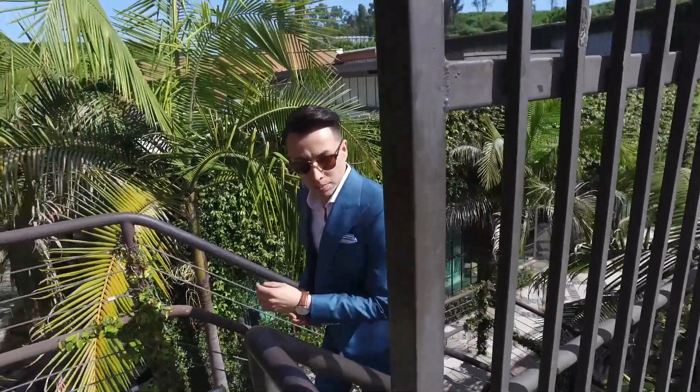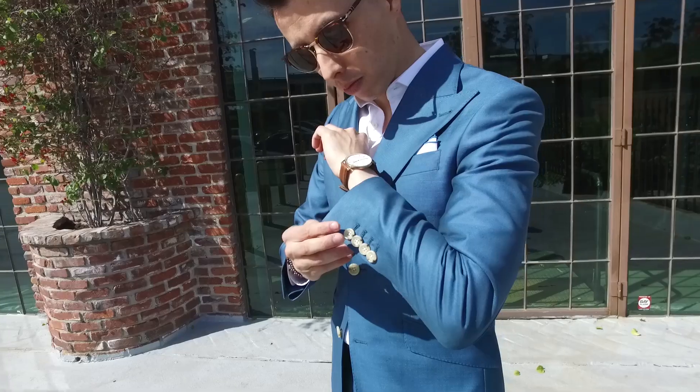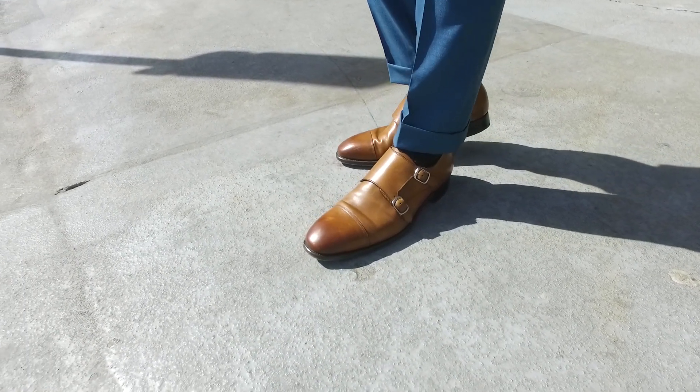These suits right here are actually from Indochino, made to measure — they fit us like a glove. I honestly have nothing but good things to say about Indochino. Indochino was great because you actually got to customize every aspect of your suit. I went ahead and added side tabs, a nice thick cuff, and did peak lapels, nice and wide — you can make it super customized to your liking.